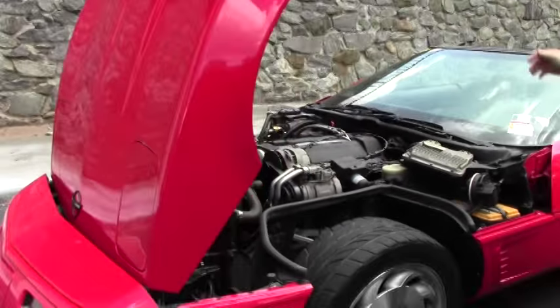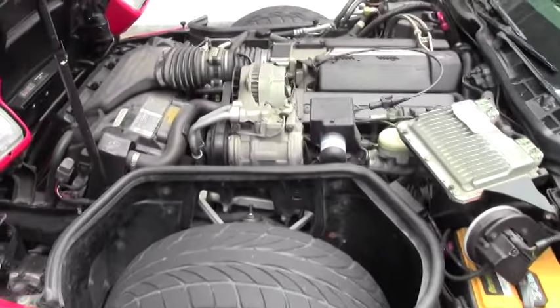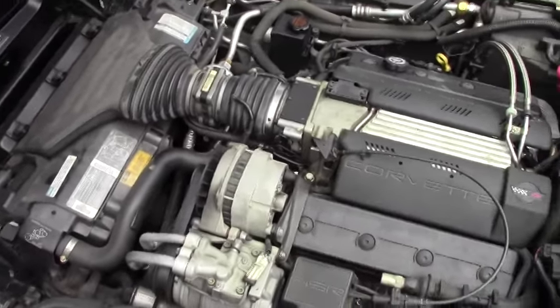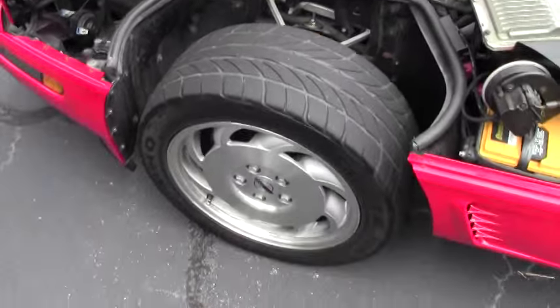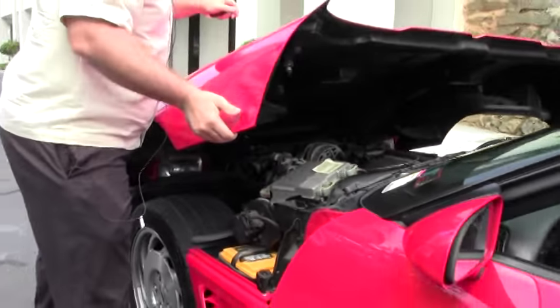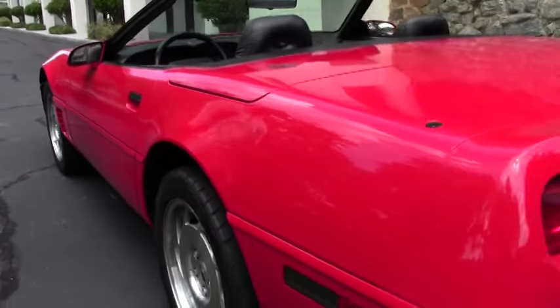The LT1 300 horsepower engine. It is wearing a set of Kumo tires. And of course the famous fourth generation hood that opens towards the front. Weather stripping is in good shape.